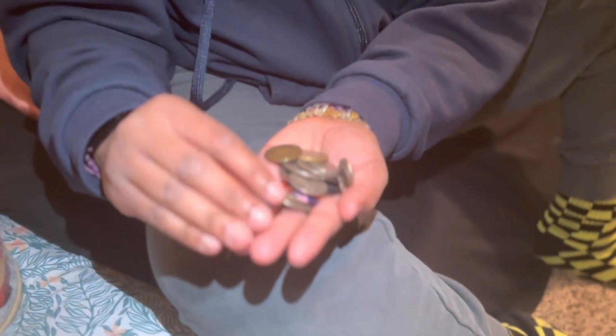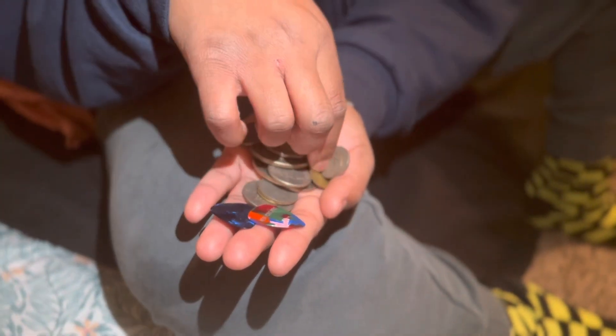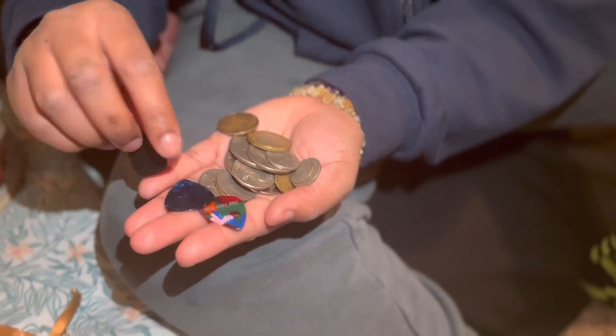I also have some guitar picks. Pretty sure one of these a friend gave me, and then the other two I got from my brothers. I don't remember what's what, but one of these used to have a rose on it.